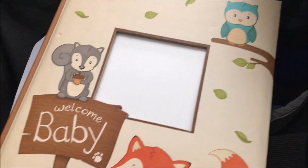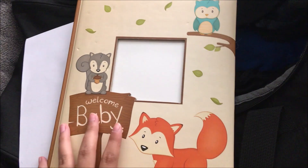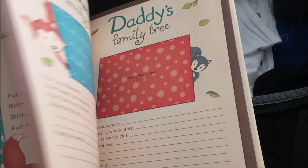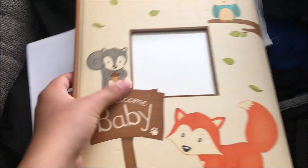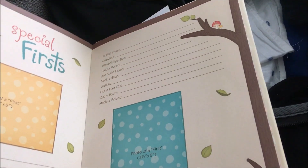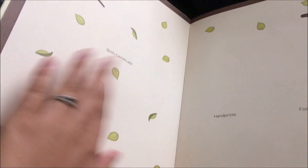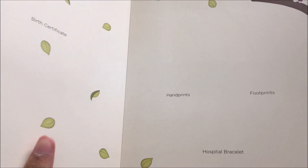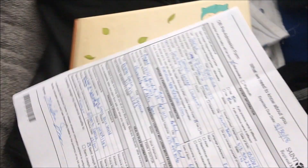A lot of people do these memory book things, and we got this as a gift so we're going to take it with us and fill it out with the baby. There are parts for the birth certificate, hand prints, footprints, and the hospital bracelet — just cute little stuff we can get done at the hospital while we're there. I also have all my medical forms already filled out sitting in here, so when we get there I won't have to worry about filling anything out.